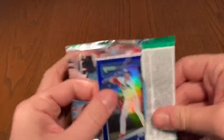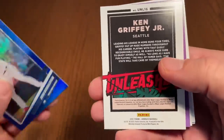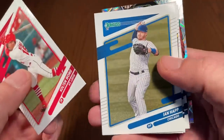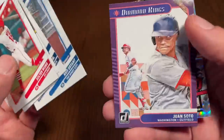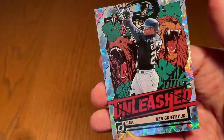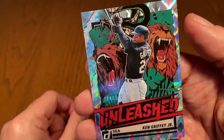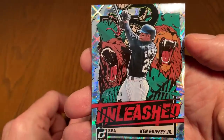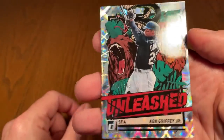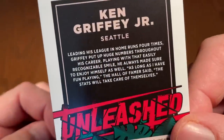Maybe we'll hit the whammy in here — the case hit, maybe a one-of-one. We've got Josh Donaldson, another Unleashed insert card — two Unleashed cards, that was unexpected, I thought there was only one per box. Looks like I was wrong. And it's a nice one — Ken Griffey Jr. Unleashed. It is not numbered at first glance, but the number is actually there — it's out of 349. The backgrounds appear to be the same for every Unleashed card. Congratulations, Daniel, on getting the Ken Griffey Jr. card.